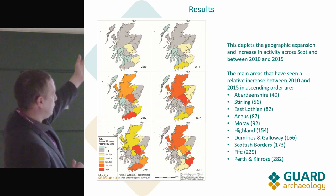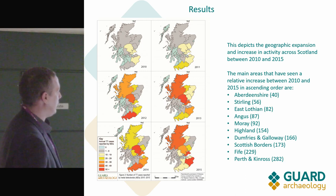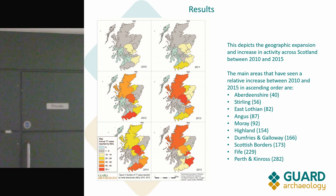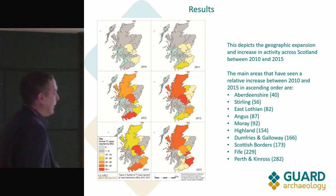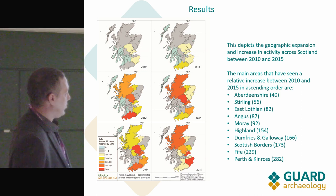This next slide shows how things have increased quite extensively even in the five-year period from 2010 to 2015, showing the number of cases and the relative increase in some areas — which is quite stark. Galloway also saw quite an increase on and off over the years.